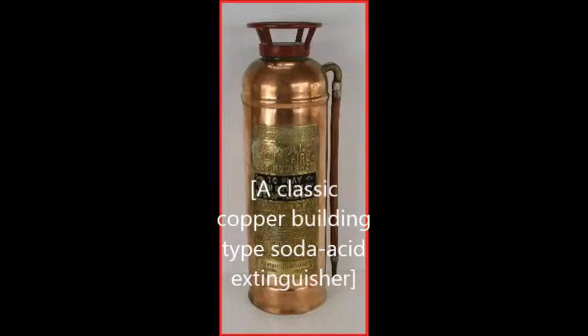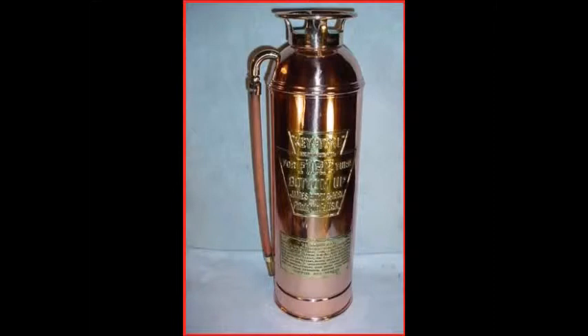The soda acid extinguisher was first patented in 1866 by François Carlier of France, which mixed a solution of water and sodium bicarbonate with tartaric acid, producing the propellant CO2 gas. A soda acid extinguisher was patented in 1881 by Almond M. Granger. His extinguisher used the reaction between sodium bicarbonate solution and sulfuric acid to expel pressurized water onto a fire.